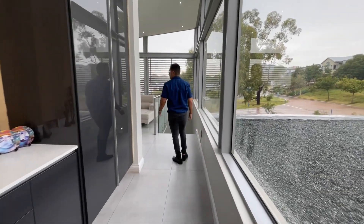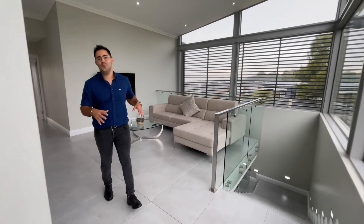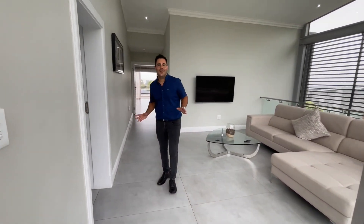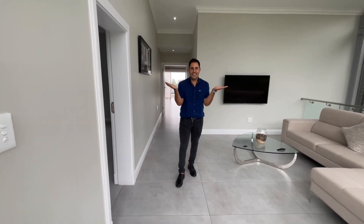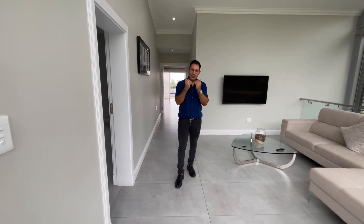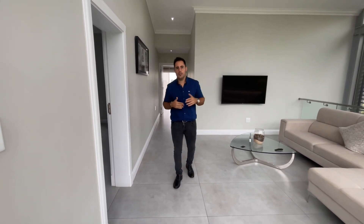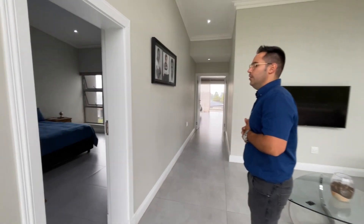I'm sure you're wondering what the price tag is on this beauty. It has to be close to 10 million — very close — but we are sub-10 million. This home is on the market for eight and a half million rand. As you go through you'll see there's a third bedroom as well.